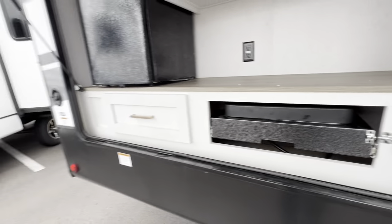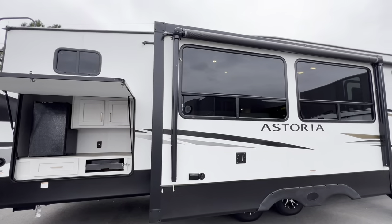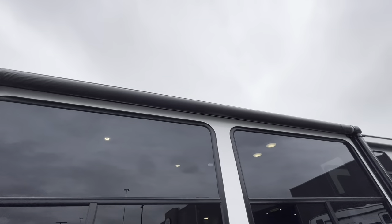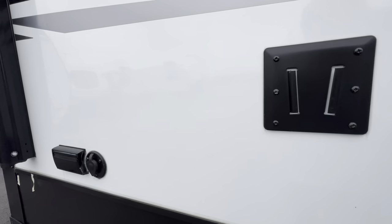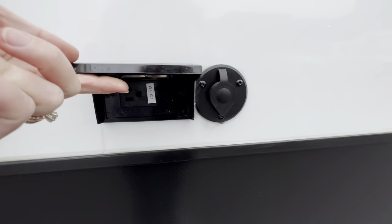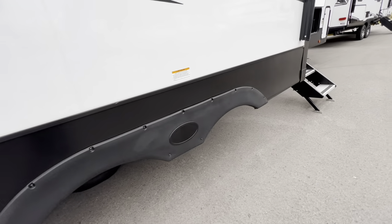Check this out. We have an awning attached to the slide that will come out and cover this little entertainment area. You have a spot to mount your TV with hookups to plug it in and connect to cable, so you can have an outdoor entertainment section right off this slide out — in addition to the awning that already covers the front side of the unit.